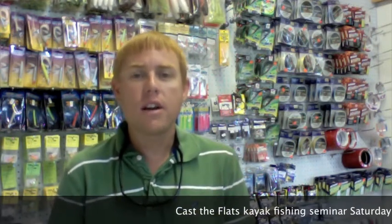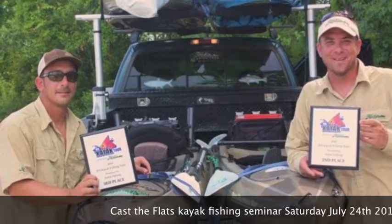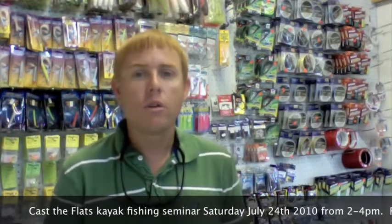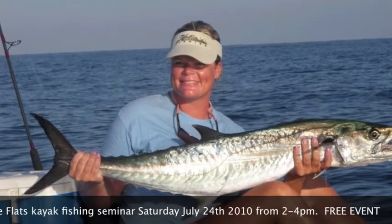Don't forget this Saturday from 2 to 4 p.m. we're going to have the Callahan Brothers from Tallahassee, who are owners of Cast the Flat Seminars, over here with the Kayak Fishing Rigging and Fishing Seminar. We're also going to have local angler Linda Cabot, which is Team Sun Jammer, soon to be Team Hobie — hint hint Hobie.